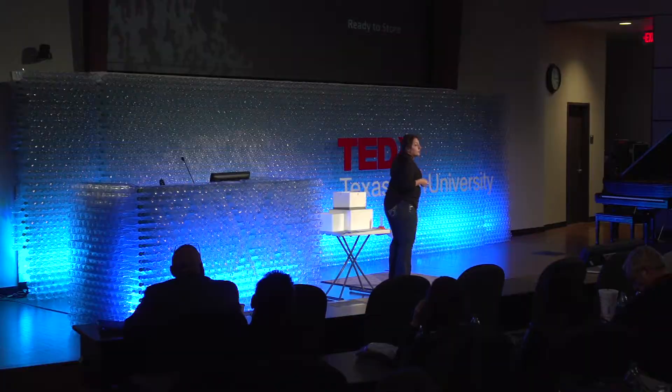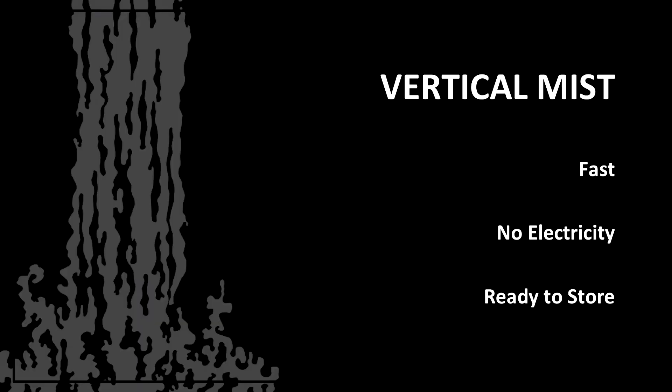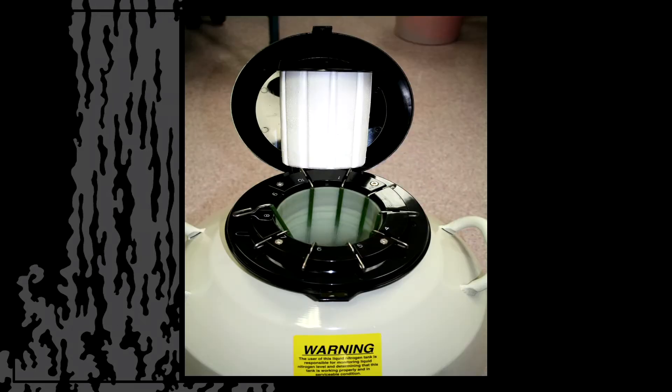The first option is something called vertical mist. It's fast, it has no electricity, and you're ready to store in the same device in which you're freezing. Looking at this device, it's relatively transportable. However, the way you're freezing induces a lot of cold stress at an uncontrollable rate. That damages those cells, and by not being able to control it, ultimately, you don't get a good result.